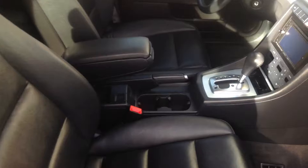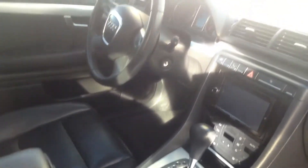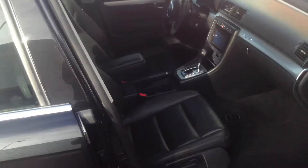Interior-wise, it looks like it's in great shape as well — no signs of excessive wear and tear on the leather. Very, very nice condition.